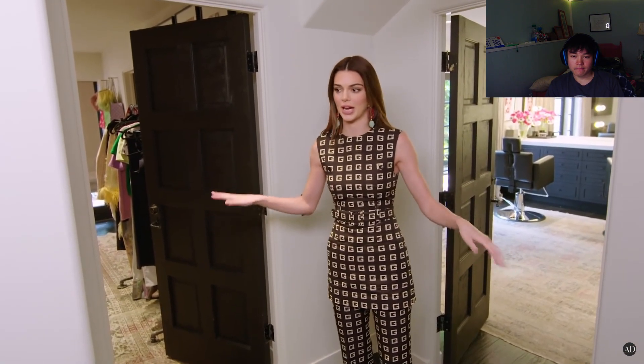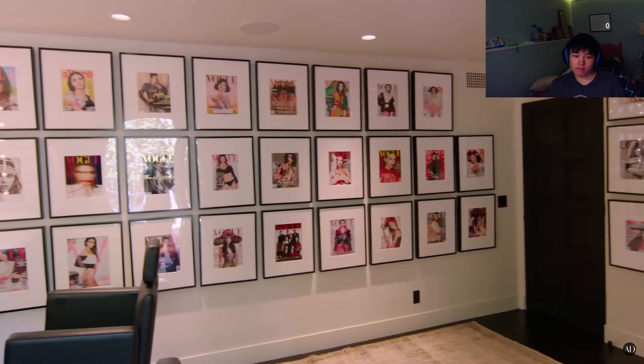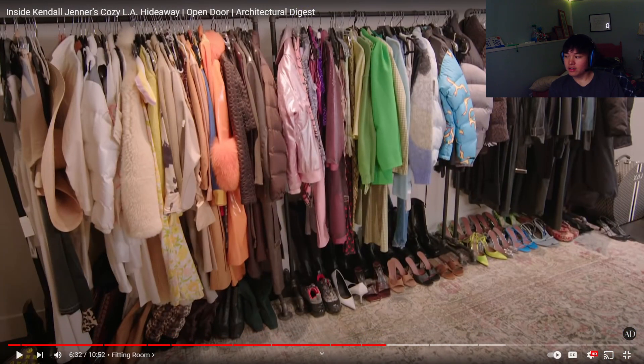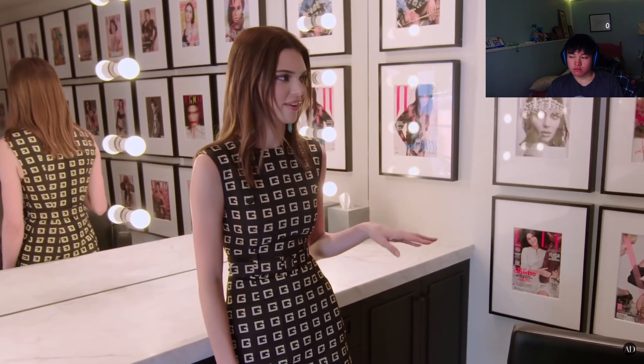Kendall: Down here, technically these are two bedrooms, but I needed the space so I kind of made these into a fitting room — which I also kind of call my Hannah Montana room — and my glam room. This is where I do all my fittings. I'm glad you guys can't see my entire room. Even if it is a little cluttered, I know where everything is. Also a very used room in my house. There's a really nice door so my glam people can come in and out really easily. This wall of magazines is something that Kim started a long time ago, so we all kind of copied her — I'll give her full credit for this idea. We all have these walls in our houses, makes you feel good.